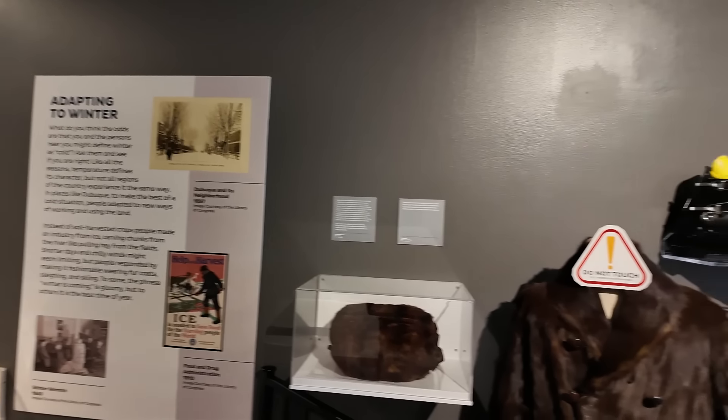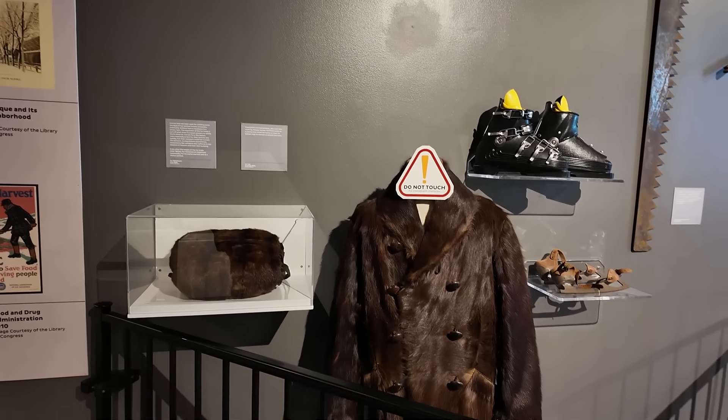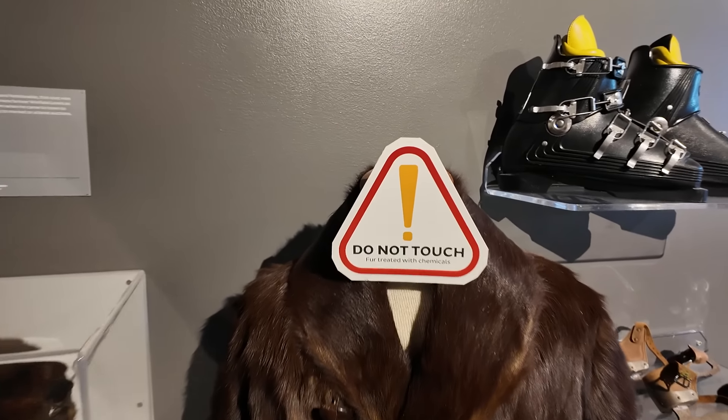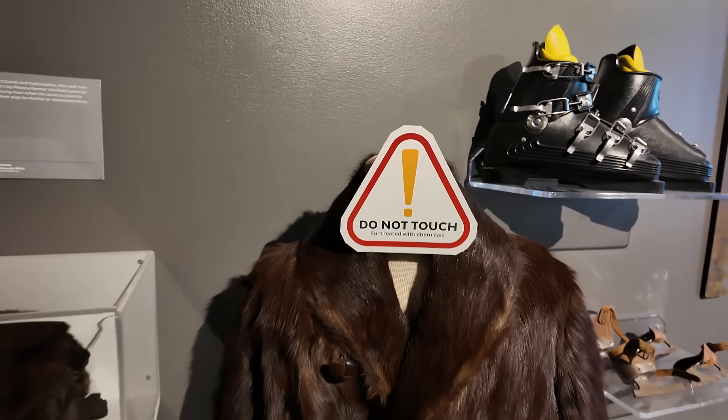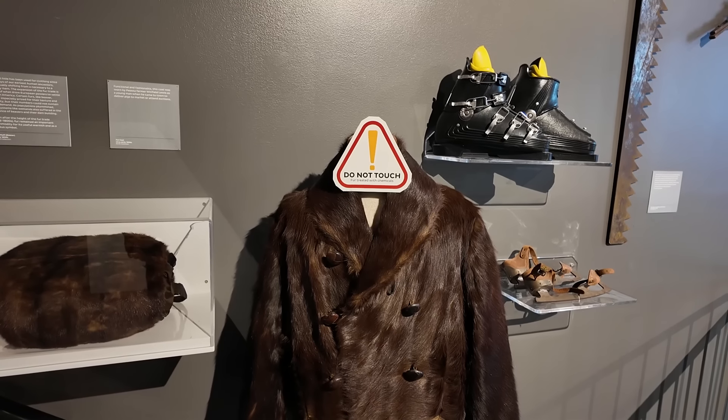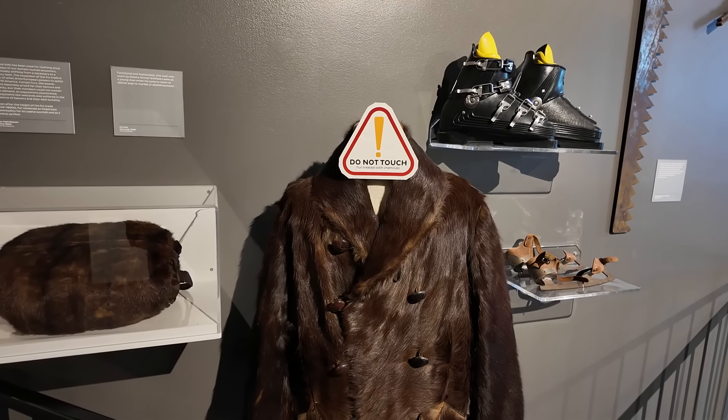Showing off some winter clothing here, including this magnificent fur coat. It says do not touch — fur treated with chemicals. I feel bad for whoever actually owned this coat and walked around every day being infused with horrific chemicals.